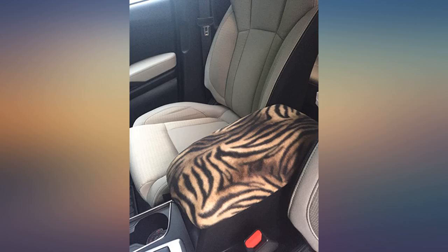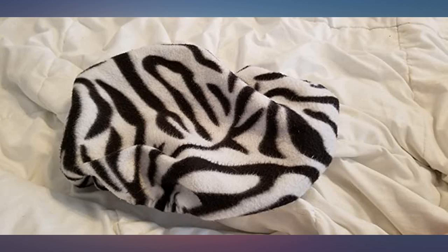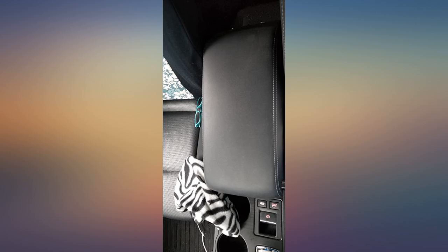We always kept a small towel over the center console. It always slipped and was a pain. Thought I would try this — 2018 Subaru Outback — and so glad I did.